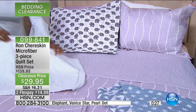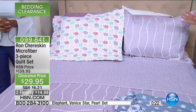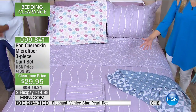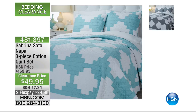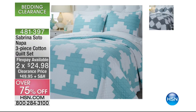Remember, your bedroom is an extension of your wardrobe — it's a great opportunity to find your personality or maybe someone in your home's personality. It's an opportunity to shop on clearance, which is so exciting. Here's another wonderful three-piece quilt set. This is from Sabrina Soto, called the Napa, and it is a cotton quilt set over 75% off — less than $25 to get home on Flex Pay.